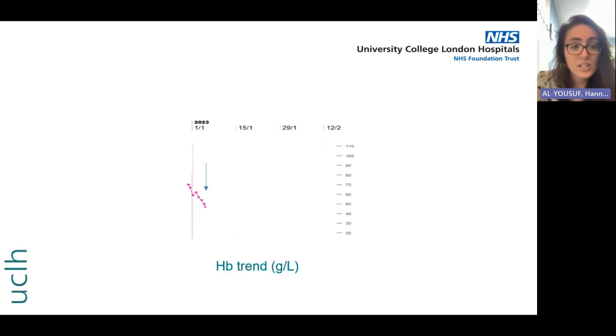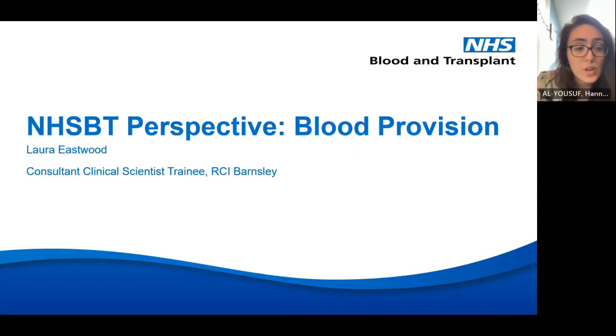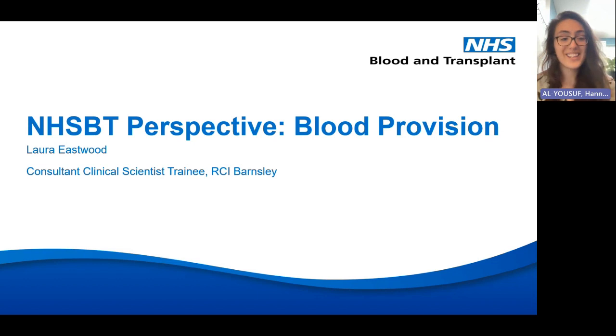This graph shows what her haemoglobin is doing: it starts at about 70 when she first comes in, but over the new year it drops and drops, reaching the 40s by early January. So what do we do next? Do we transfuse, and how do we find blood? Laura is going to take over and talk about what happened on the lab side.